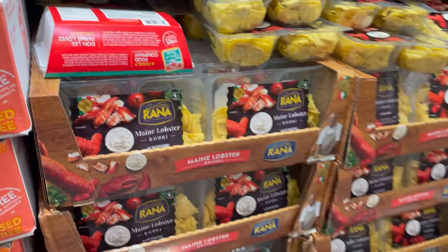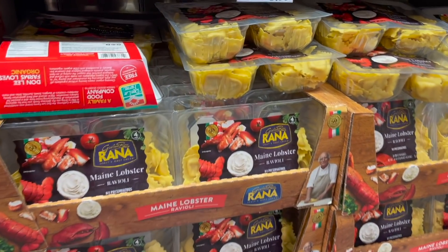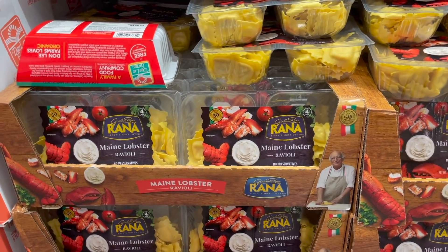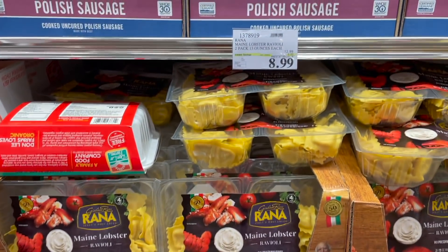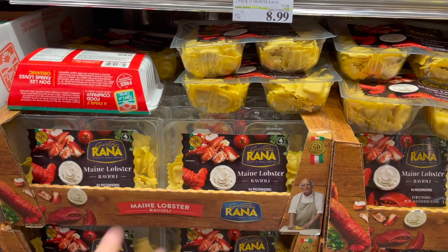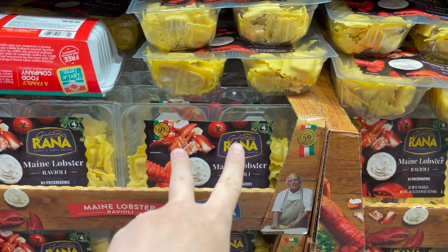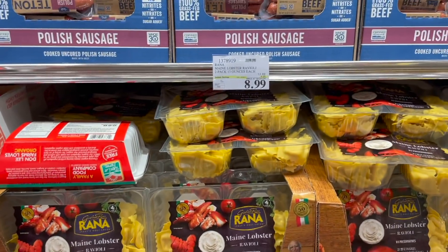They also have this Maine lobster ravioli - obviously not allergy friendly in the slightest, but if you're just looking for something quick and you like lobster, this might be a great option for you. $8.99, you get two packs. Every time I've ever had ravioli from Costco we usually just cut the packs in half because they're two separate packs, and then throw one in the freezer. So $8.99 for those guys.